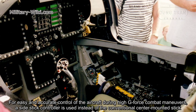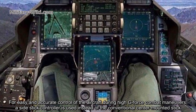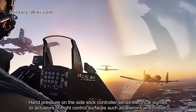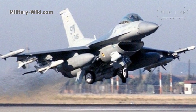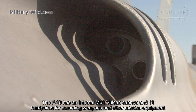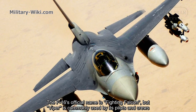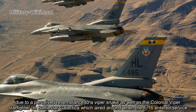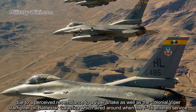For easy and accurate control of the aircraft during high G-force combat maneuvers, a side-stick controller is used instead of the conventional center-mounted stick. Hand pressure on the side-stick controller sends electrical signals to actuators of flight control surfaces such as ailerons and rudder. The F-16 has an internal M61 Vulcan cannon and 11 hardpoints for mounting weapons and other mission equipment. The F-16's official name is Fighting Falcon, but 'Viper' is commonly used by its pilots and crews, due to a perceived resemblance to a viper snake as well as the Colonial Viper starfighter on Battlestar Galactica, which aired around when the F-16 entered service.